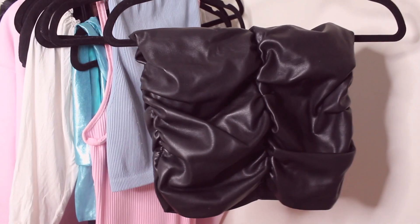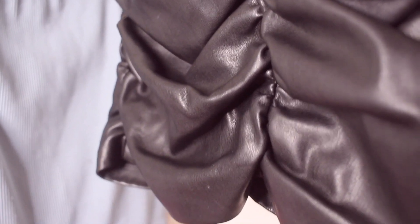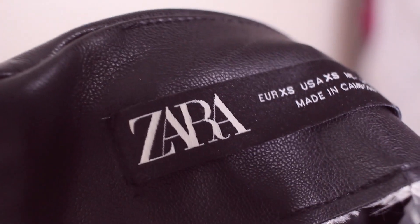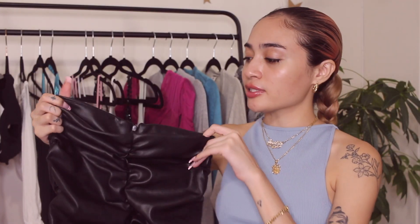Next thing is super random — it is this pleather bodycon skirt. I'm trying hard to remember where I got this, probably Buffalo Exchange for like eight to fifteen dollars. It kind of looks like a trash bag, but it was just so interesting to me and I really wanted to create looks with it and use it as an interesting going-out piece. I've worn it once and I loved my outfit. It's cute, especially for fall when it's a little cool and crisp.